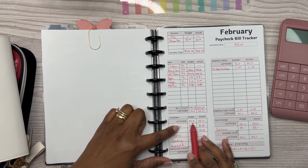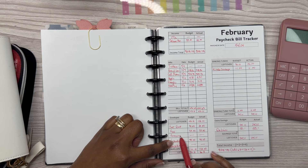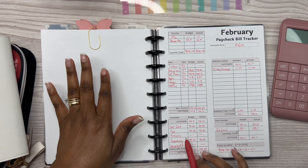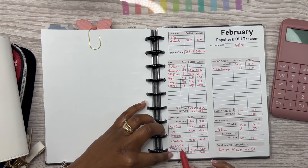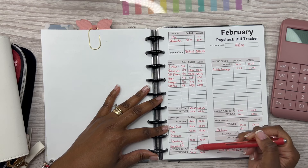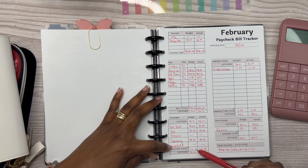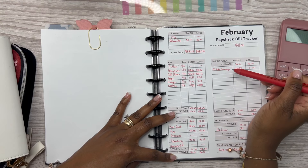Starting with $156.10 left over: eat out I allotted $30, gas $50, groceries has a slash through it because my husband already bought groceries out of his paycheck, spending I allotted $40, and household nothing because he covered that too. The envelope total for eat out, gas, spending, and household comes to $120. Subtracting $120 from $156.10 leaves us with $36.10.